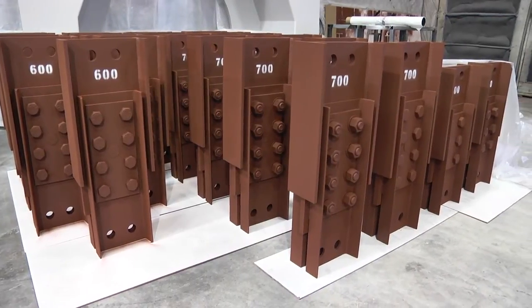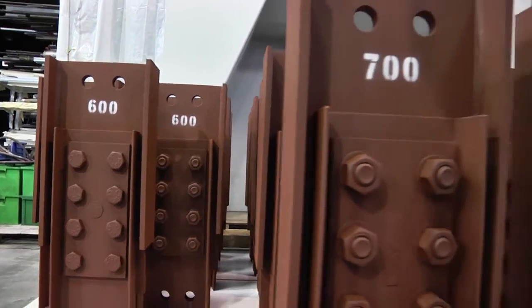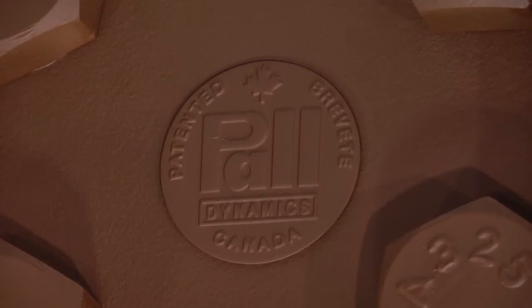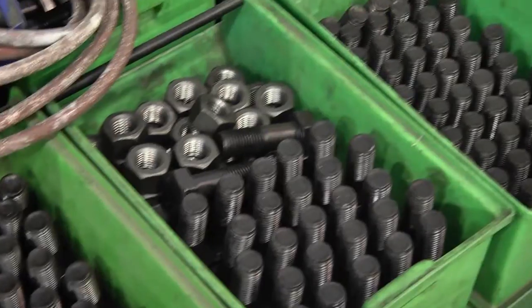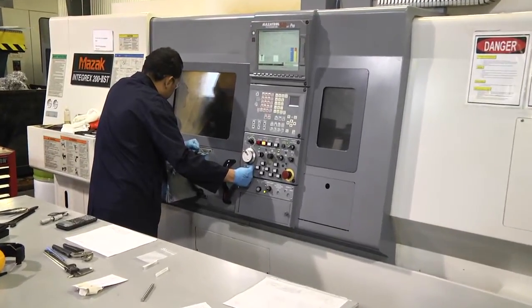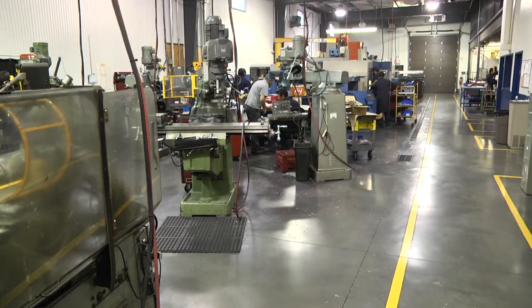Pall friction dampers have been the industry's gold standard for three decades. Recognized worldwide for their superior quality and high performance, they're also less expensive than other dampers and don't require maintenance or replacement after an earthquake. The company's dampers are custom manufactured to a customer's exact specifications at an ISO certified Montreal contract facility.